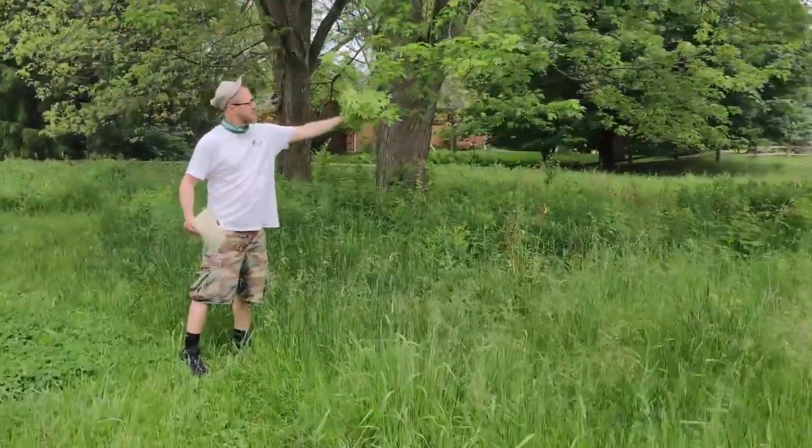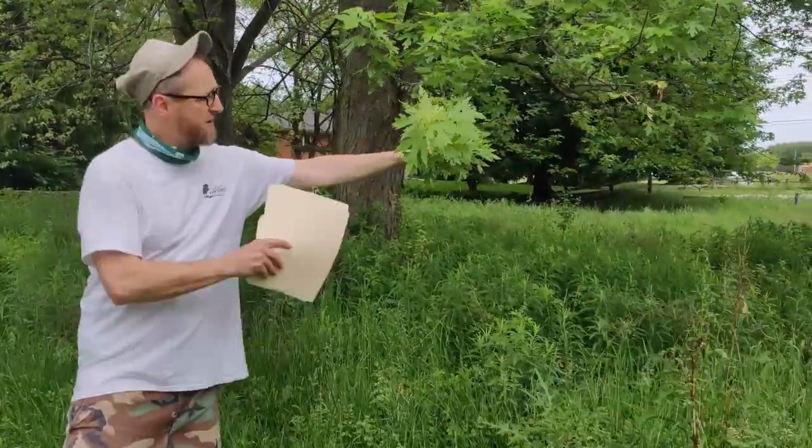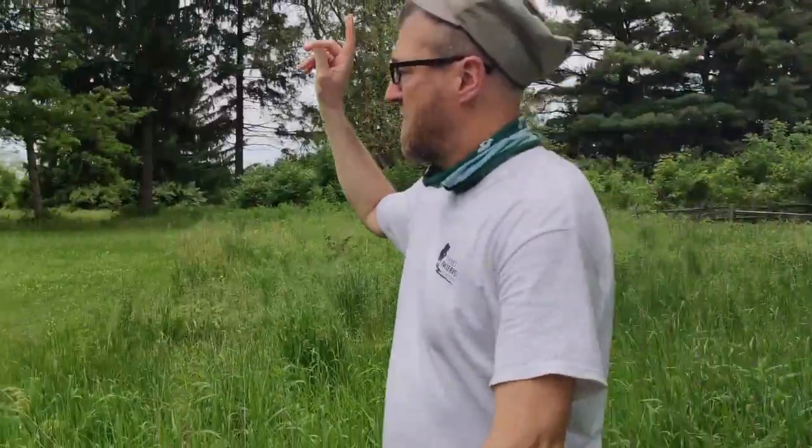You can see a silver maple here — very distinct pattern and the lobes are very deep. Also, over here, we have our white pine.